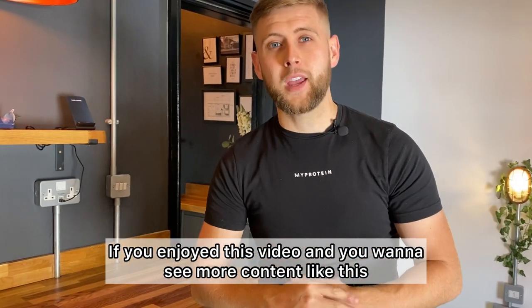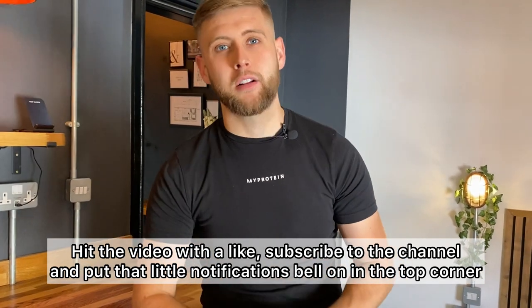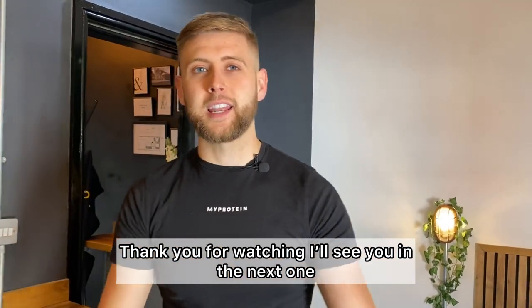If you enjoyed this video and want to see more content like this, hit the video with a like, subscribe to the channel, and put that little notifications bell on in the top corner. Thank you for watching — I'll see you in the next one.